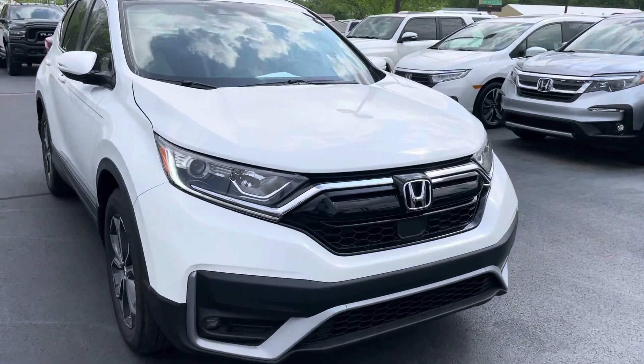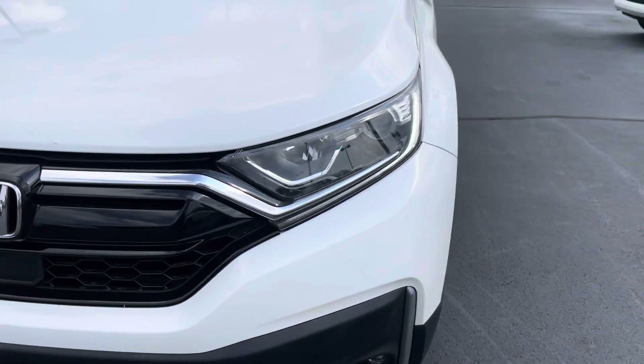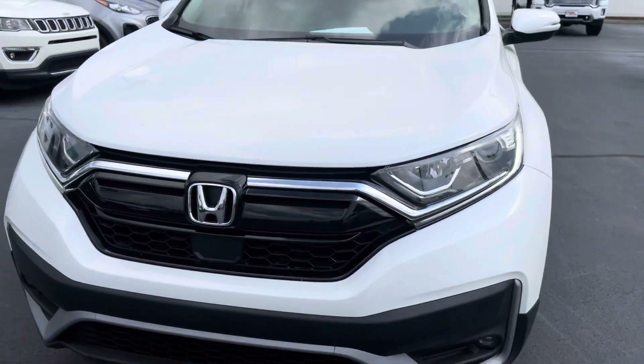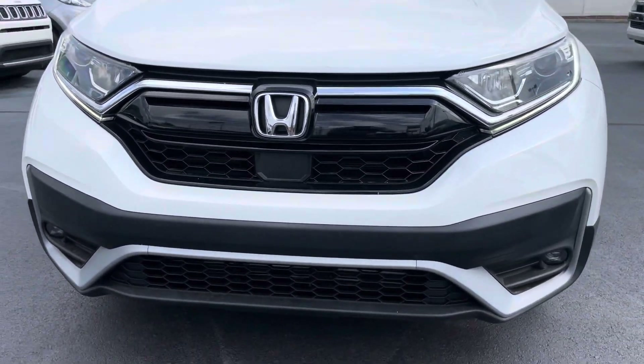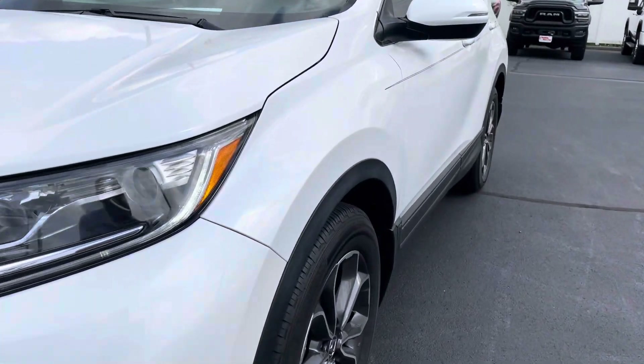I'll just start at the front and work our way around so you can get a better look. It is white in color — pearl white actually. The sun's not out right now but there's a little pearl flake in that. No damage on the front of the vehicle, no condensation or yellowing on the lights, no damage on the front bumper or the hood. Everything's nice and clean.